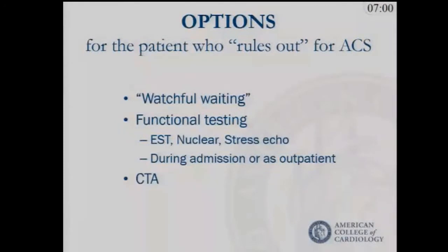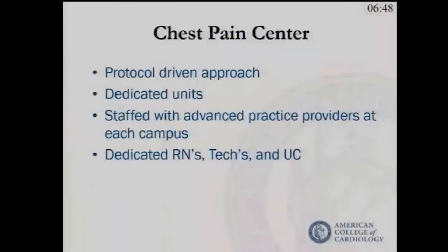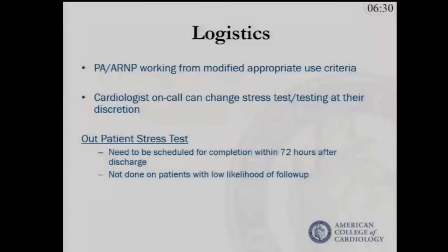Our options are either watchful waiting, functional testing during admission or as an outpatient, or coronary CTA. We've used a protocol-driven approach with dedicated units staffed with advanced practice providers — physician assistants and nurse practitioners — along with dedicated nurses and techs. Advanced providers work through a modified appropriate use criteria with a cardiologist on call, and a protocol from which one can deviate with cardiology input. Outpatient tests, if done, are scheduled within 72 hours.